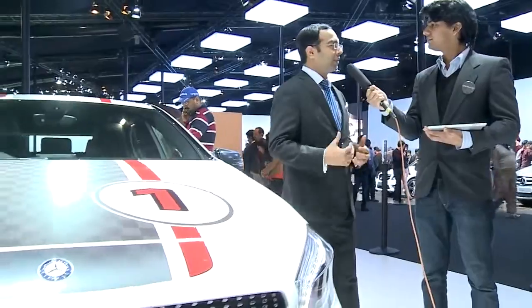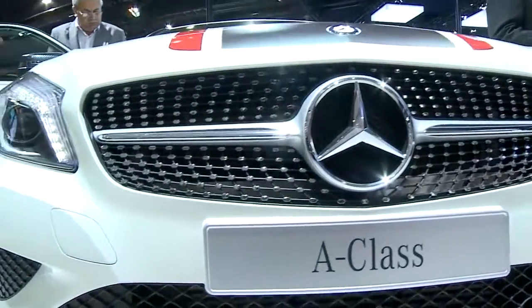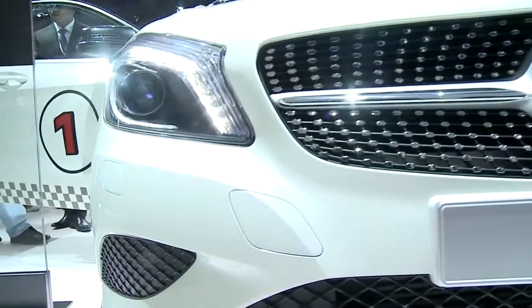Amitesh, this A-Class is very different from the other A-Class in the pavilion here. What's so different about this one? So this year, this Auto Expo, we have showcased two A-Classes, one with petrol and one with diesel. The petrol version we call A180 Sports and the diesel version is called A180 CDI Style.